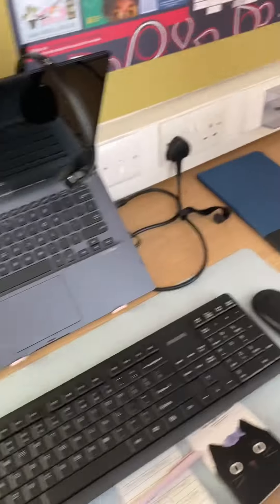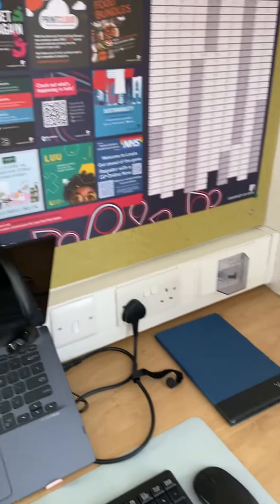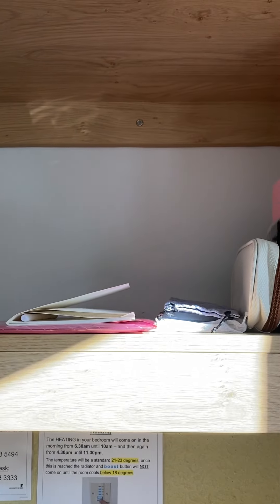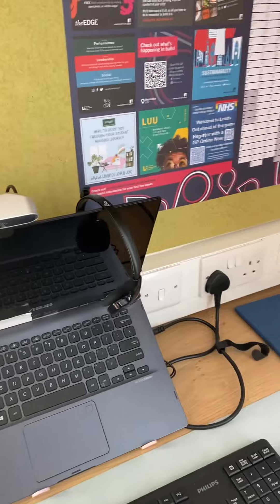This is my study area — my laptop, my tablet. And this is the shelf with minimal stuff. I don't like to have a lot of things, and they have some items here too.